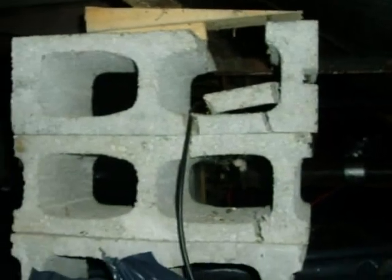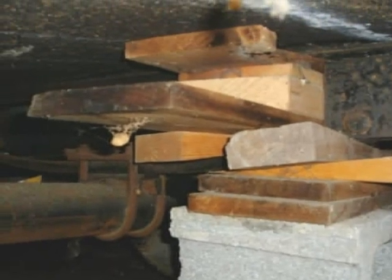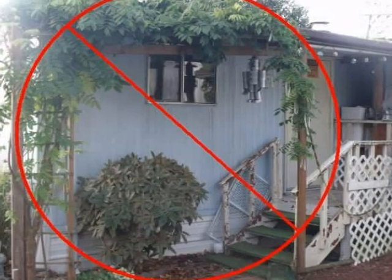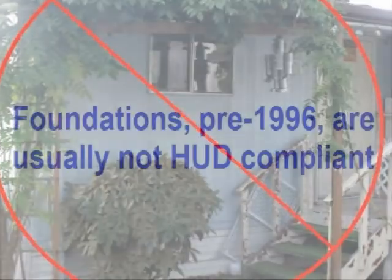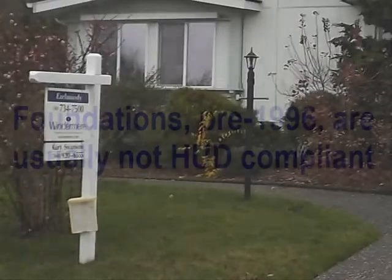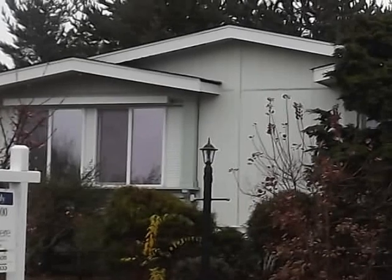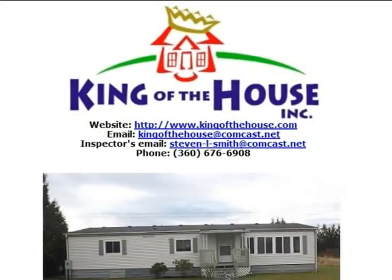Unfortunately, serious structural issues are often discovered at the time of an inspection. And make no mistake about it, many existing or older manufactured home foundations will not meet HUD requirements. Any individual considering the purchase of a manufactured home is encouraged to contract for a full home inspection.